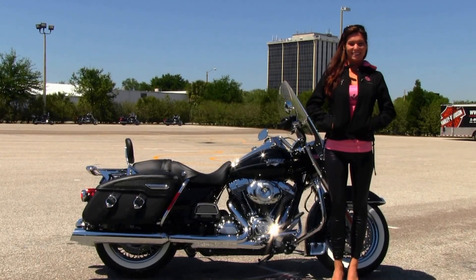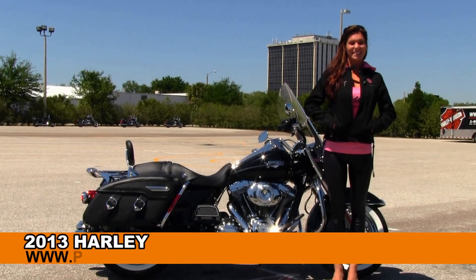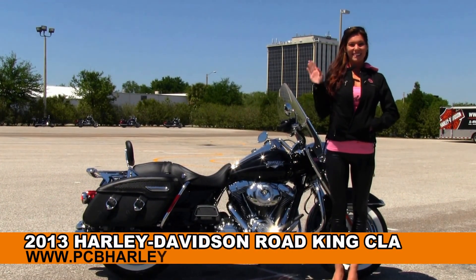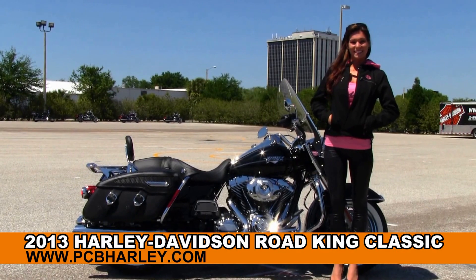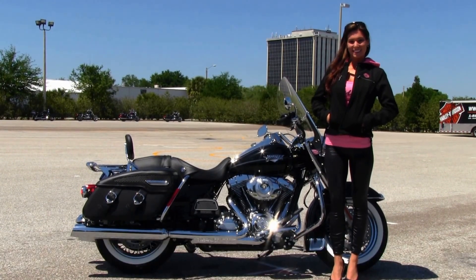Welcome everyone to the world famous Harley-Davidson Panama City Beach. First of all I want to introduce you to Bree who showcased our bikes today, and next I want to show you this regal brand new 2013 Road King Classic.